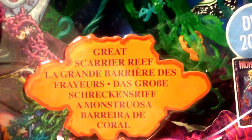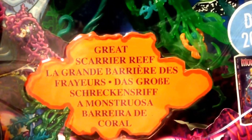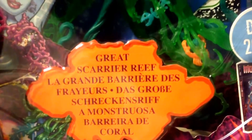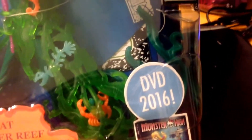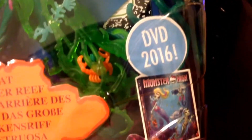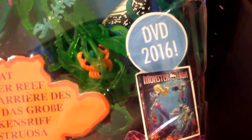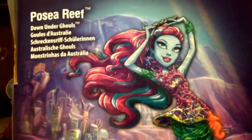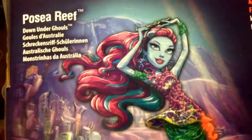Towards the bottom you can see they've got Great Scarier Reef and all the different names of the doll in multilingual text. There's a little booklet in the back and obviously emphasis on the DVD. If we look at the back again, you can see Posee, A Reef Down Under, Ghouls.